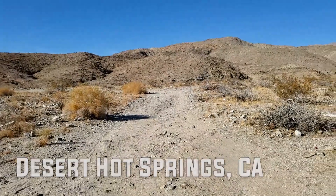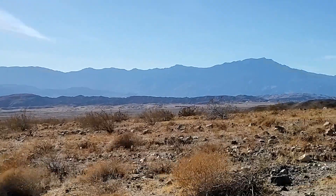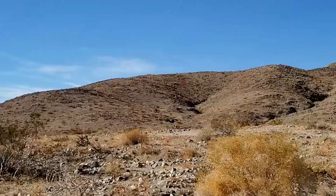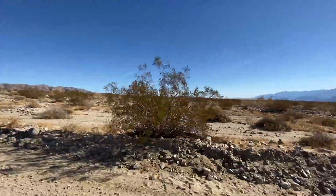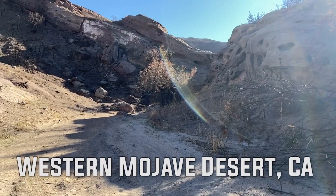Here we have Desert Hot Springs — it's like government land, so I would just probably have to get a couple of basic permits. This is very doable. And here's like a test speeder shot.